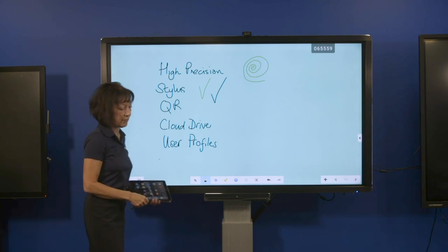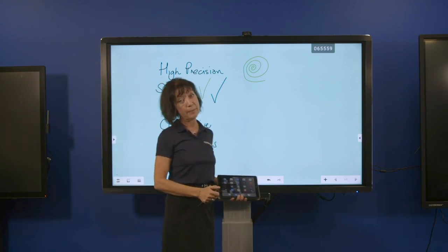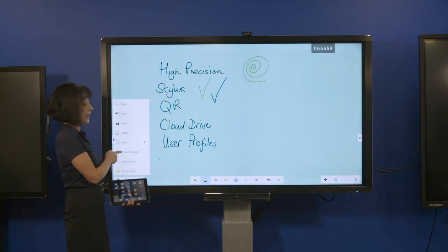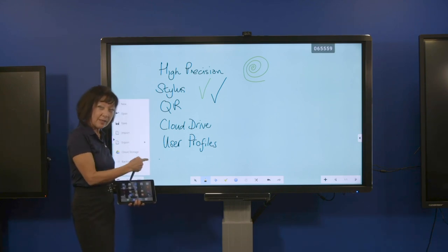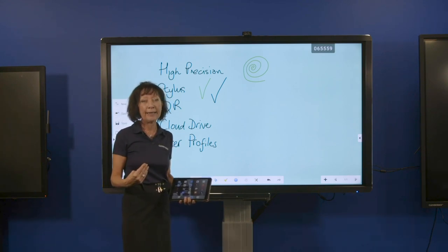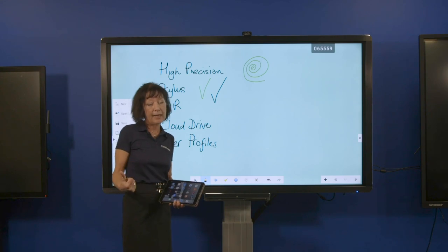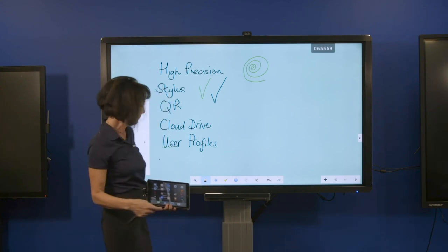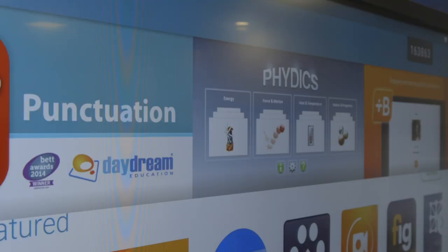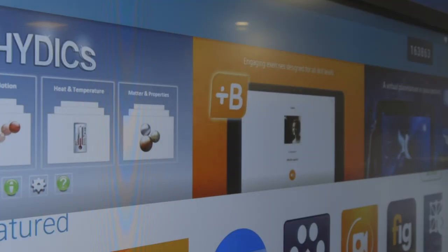It also has cloud drive support. If you use OneDrive or Google Drive — and increasingly more people do use cloud storage — you have the option to save directly to your cloud storage. The screens come with user profiles, so different teachers can use the same screen and simply log in with their cloud drive and their files are there.